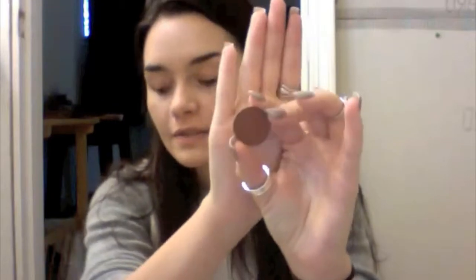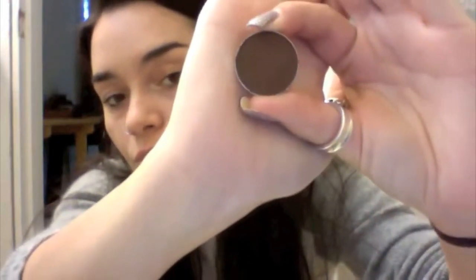Next from Makeup Geek, I got four eyeshadows. The first one is Cocoa Bear, which is just this beautiful chocolatey brown color. I also got Mocha, which is literally the most beautiful true chocolate dark brown I have ever seen in my entire life. These blend amazingly, so that is why I picked up so many — plus you can't beat these colors for this price. Go Makeup Geek!